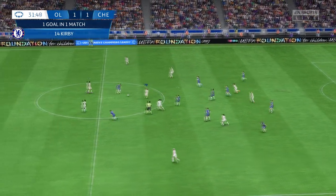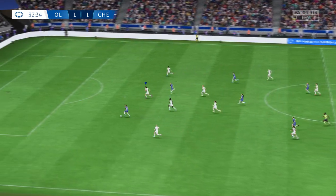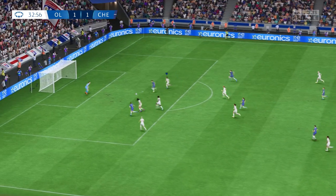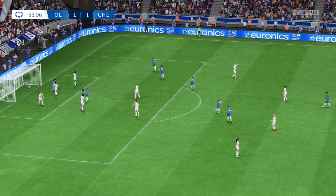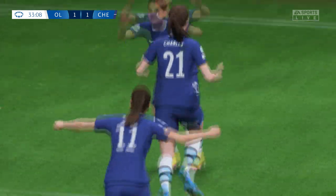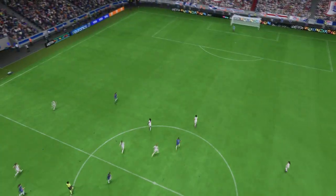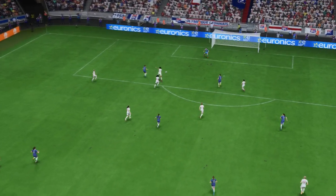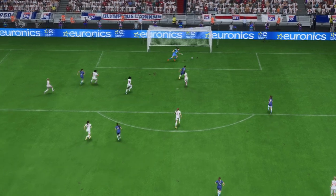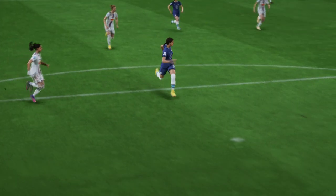A very good tackle, in with a chance — is it going to be... oh, that is a majestic goal, volleyed home with precision and style, superbly done! Here it is again — the delivery is absolutely perfect, hard and low, just inviting someone to run onto it. And just look at the finish — that's a brilliant volley, good technique and the perfect contact.